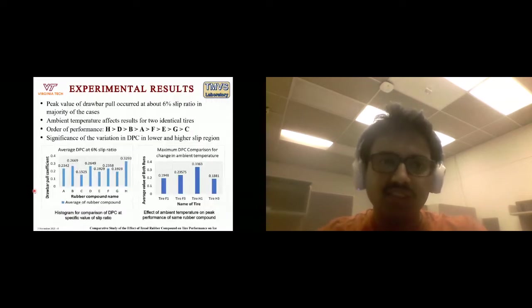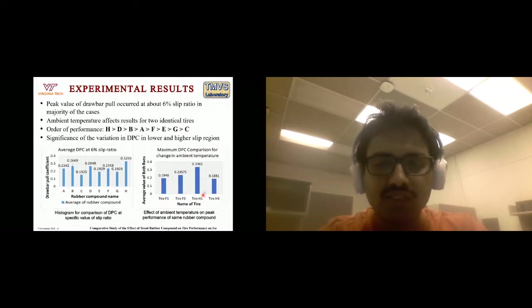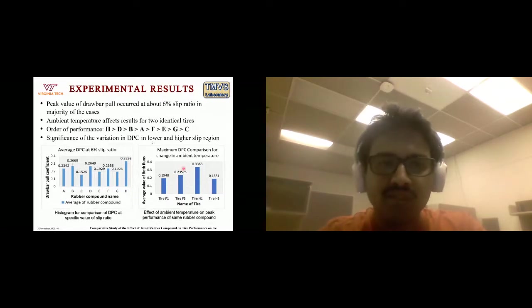To summarize experimental results: the peak drawbar pull in nearly all cases occurred at about 6% slip ratio. Ambient temperature affects results for identical tires — for rubber compounds F and H, one tire each was tested at around 10°C and another at around 6°C. Though the ambient temperature drop was the same, the peak drawbar pull for rubber compound F was reduced by 17%, while for rubber compound H it was reduced by about 44%. The overall performance order based on peak drawbar pull was: H, D, B, A, F, E, G, and C.